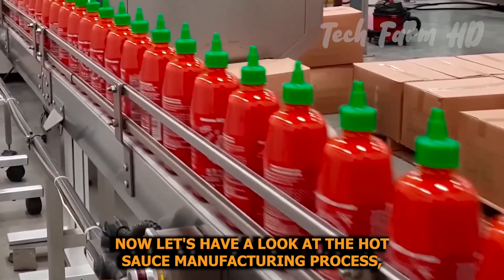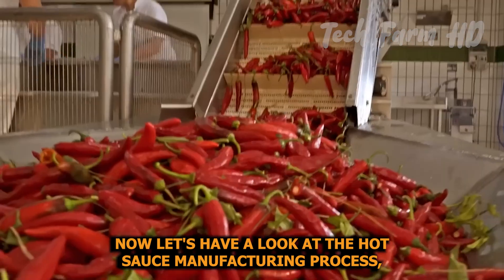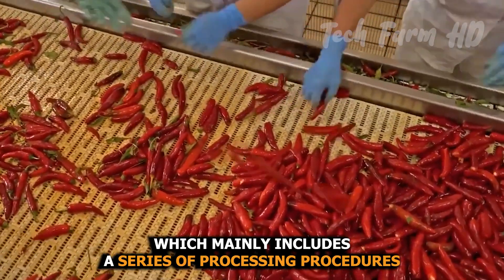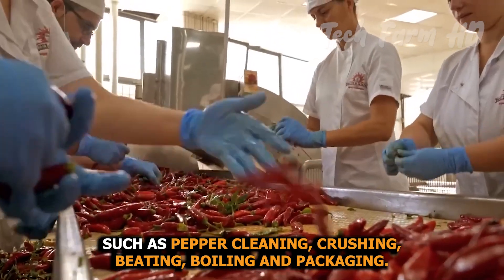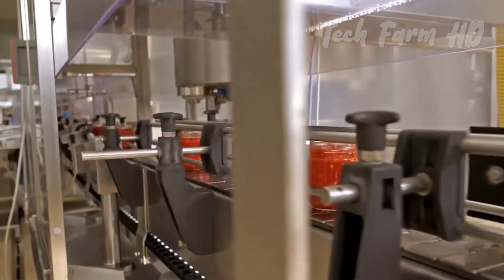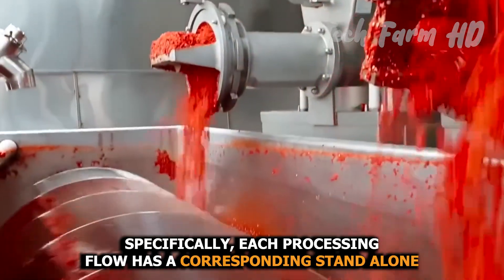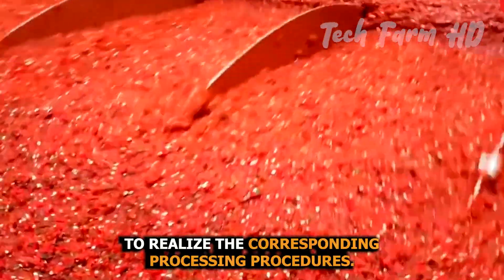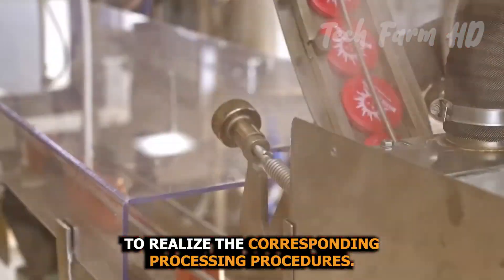The hot sauce manufacturing process mainly includes a series of processing procedures such as pepper cleaning, crushing, beating, boiling, and packaging. Specifically, each processing step has a corresponding standalone machine to realize the corresponding processing procedures.